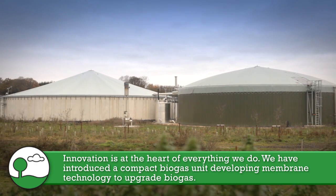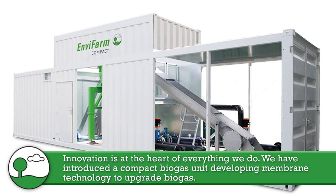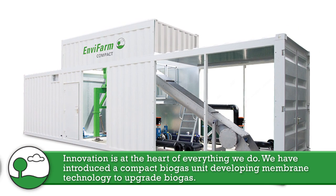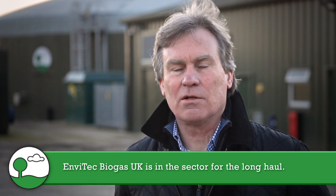Innovation is at the heart of everything we do in the business. Recently we've introduced a compact biogas unit as well as membrane technology for the upgrading of gas to biomethane. EnvyTech Biogas is in the sector for the long haul.